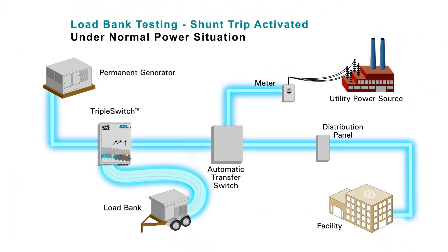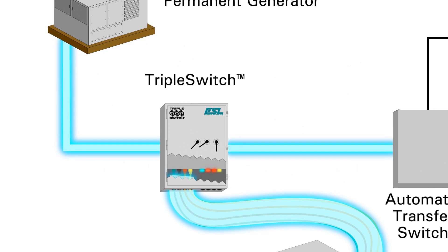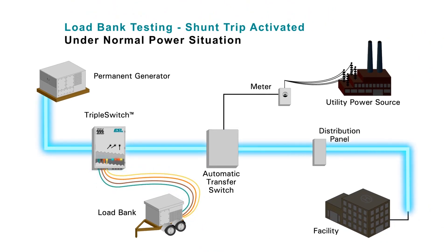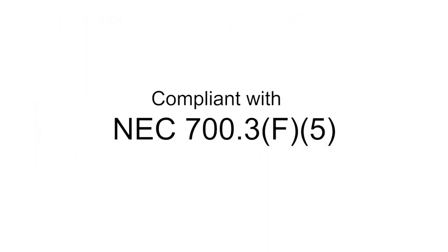When load bank testing is in progress, both the left side load bank breaker and center ATS breaker are on. If utility power is lost during the load bank test, a signal from the ATS is sent to the shunt trip on the left side load bank breaker to open the breaker. Since the center breaker is on, the power from the generator is immediately redirected through the center ATS breaker to the facility, making the switching time compliant with NEC 700.3F5.